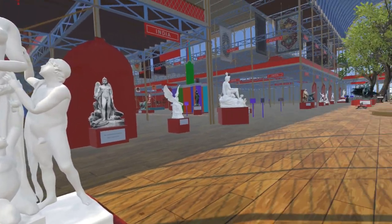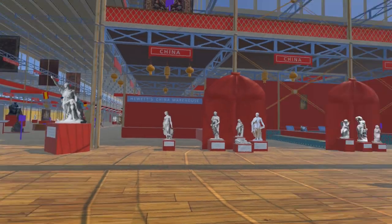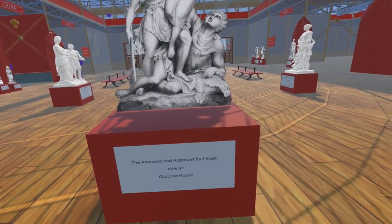Moving slightly further north, we have added another billboard sculpture: The Amazons and Argonaut by Joseph Engel. This piece was commissioned by Prince Albert and is now at Osborne House on the Isle of Wight.